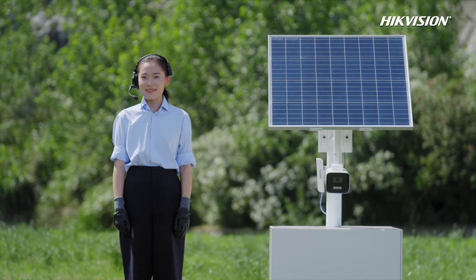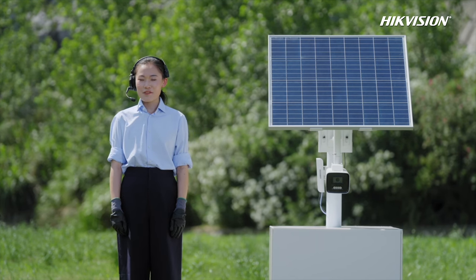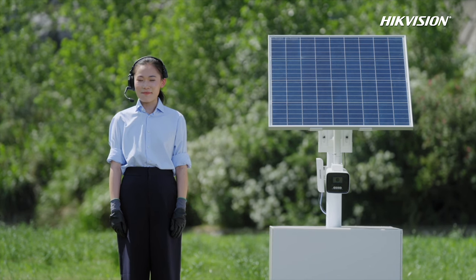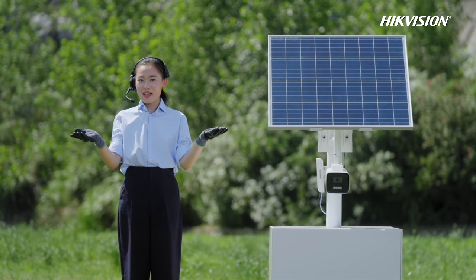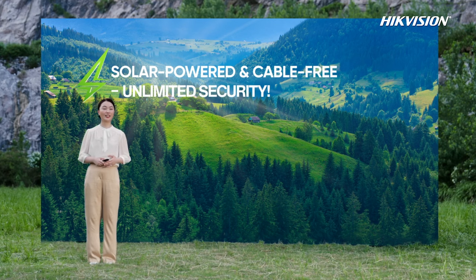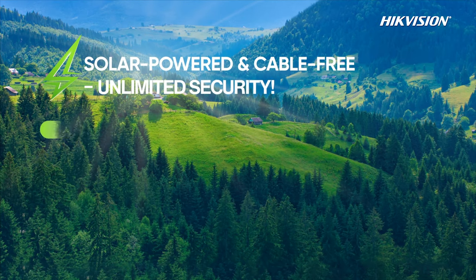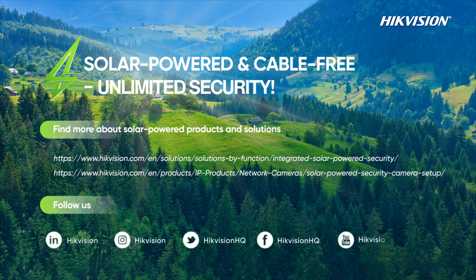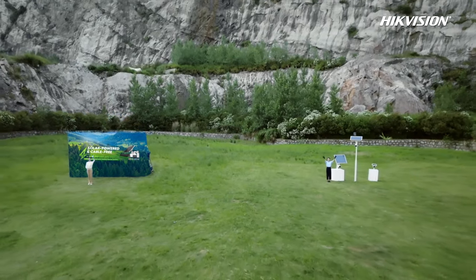Very impressive. Thanks for Colin's help. I believe with Hikvision's reliable solar-powered products, we can offer you unlimited security. That's all about the live demo part. Thanks, Polly. With Hikvision's reliable products and solutions, I believe Hikvision can offer you solar-powered, cable-free, unlimited security. That's the end of the launch event. Keep following our Hikvision website and social media to find more possibilities. See you!